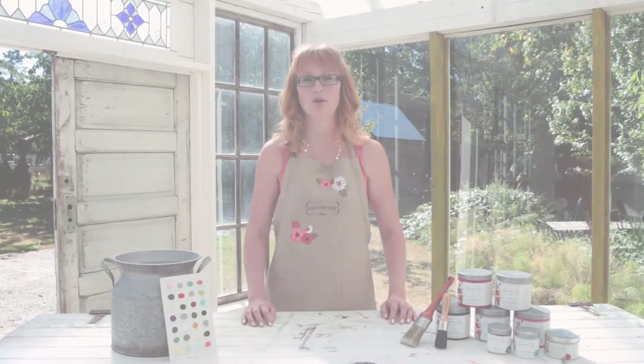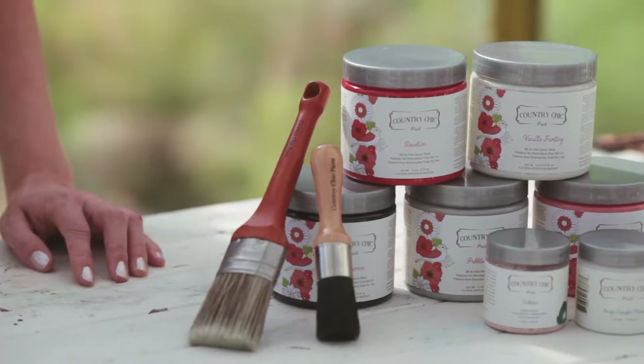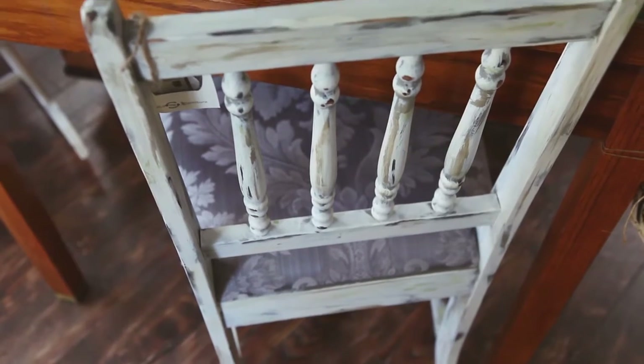Hi there, my name is Roseanne and I'm the co-founder and CEO of Country Chic Paint, an award-winning furniture and home decor paint company supplying premium, easy-to-use eco-friendly products to passionate creative DIYers.